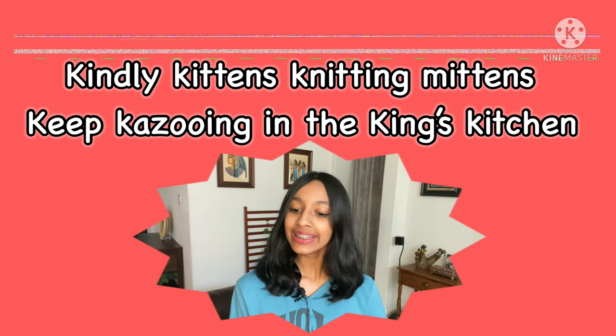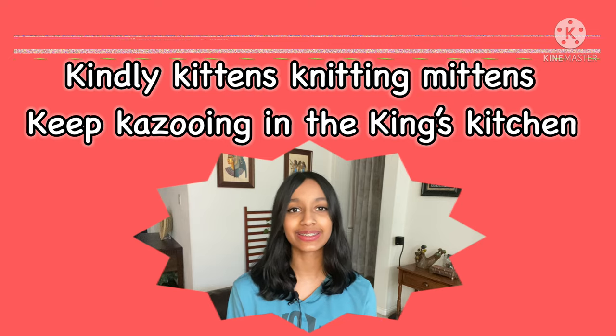When you're ready, unpause so that we can do it together. Now that you are ready, let's practice by saying it one time slowly: kindly kittens knitting mittens keep kazooing in the king's kitchen.